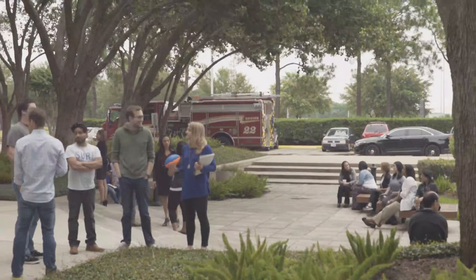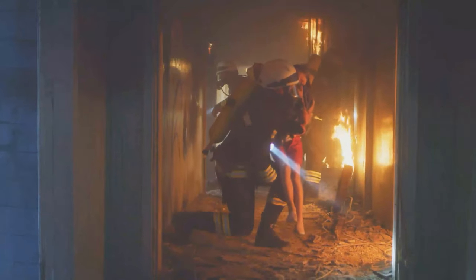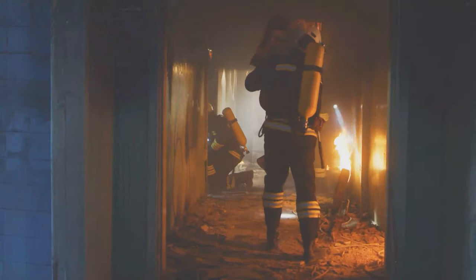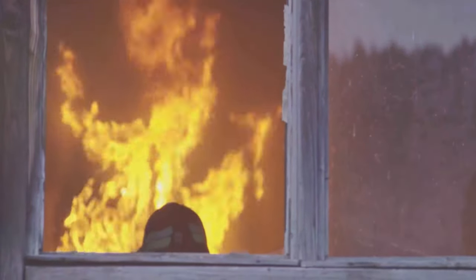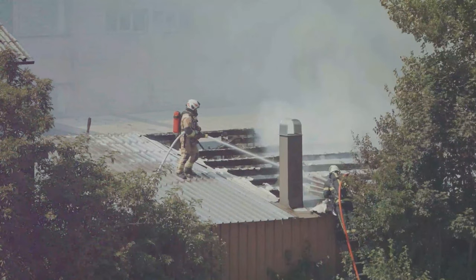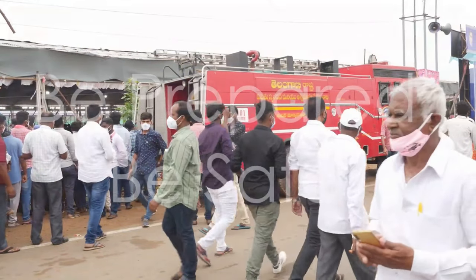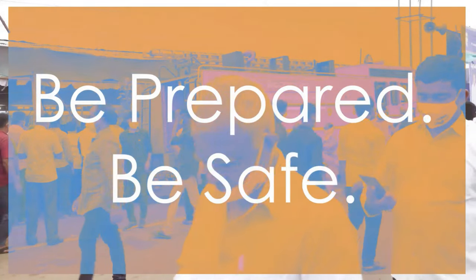In the face of fire, fear can be as lethal as the flames themselves. But fear is often the offspring of ignorance, and the remedy for ignorance is knowledge. Timely actions based on this knowledge can mean the difference between life and death, despair and hope. In a fire, knowledge is your best weapon. Be prepared, be safe.